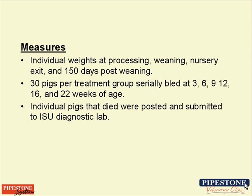We set up a number of measurements for this trial. We weighed individual pigs at processing, again at weaning, again at nursery exit, and at 150 days post-weaning when we pulled the animals off the trial. We also bled 30 pigs per treatment group serially and looked for CircleVirus viremia. We submitted mortality from the trial — since we did have a clinical challenge — to the Iowa State Veterinary Diagnostic Laboratory for a complete workup to confirm CircleVirus, PCVAD lesions, and mycoplasma.